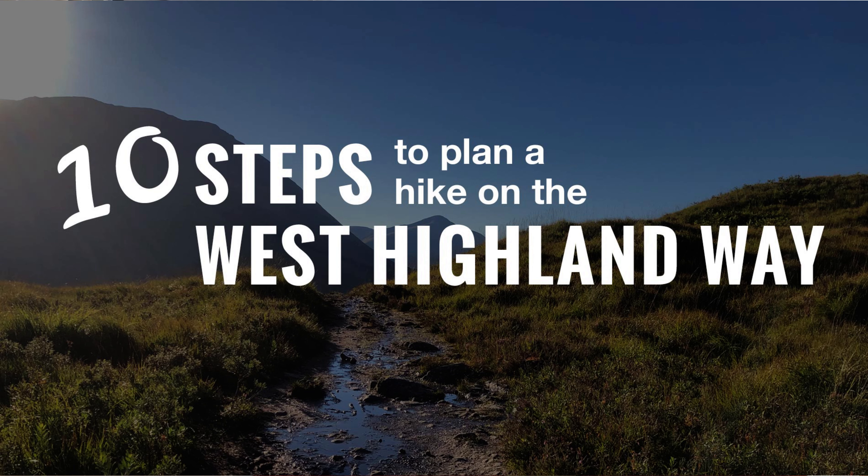When you're planning to walk Scotland's West Highland Way, there's a lot to figure out and it can feel overwhelming. I'm Donna from Some Bold Adventure and I'm going to break it down for you with 10 steps to plan a hike on the West Highland Way.